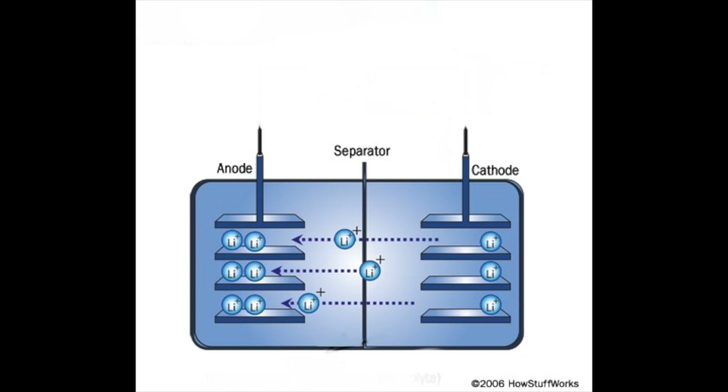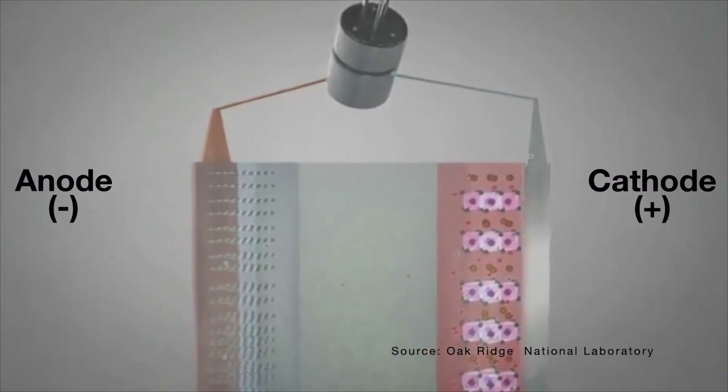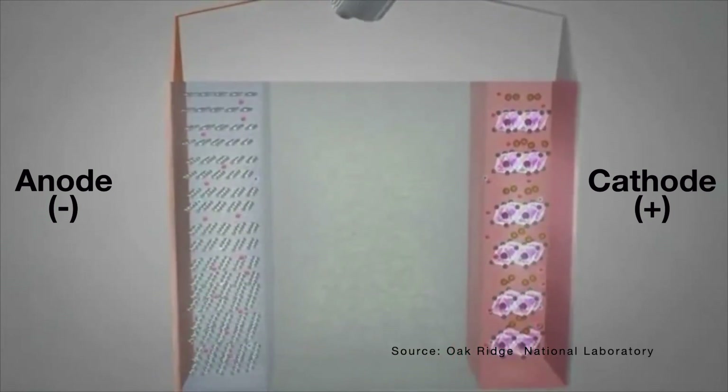Before we can talk about what the dry electrode technology actually is, we have to understand how lithium-ion batteries work. I am by no means an expert in this field, so if you are confused by my explanation, there are plenty of other videos on the web that will explain it better. If we look at the diagram of a battery, we have an anode, a cathode, and a porous separator between the two. The anode has a negative charge, while the cathode has a positive charge. When power is pushed through the battery, it causes the lithium ions with a positive charge to move from the cathode to the anode and react with the electrons from the power source to charge up the battery.